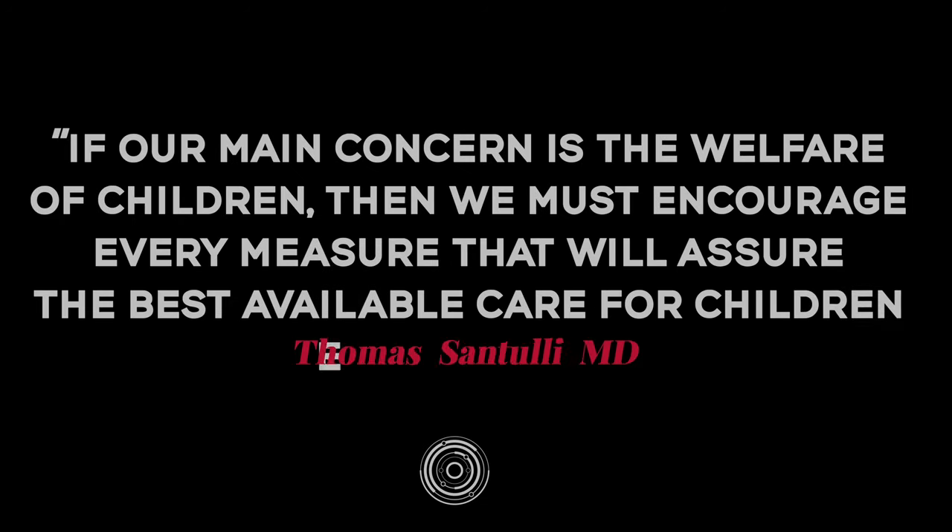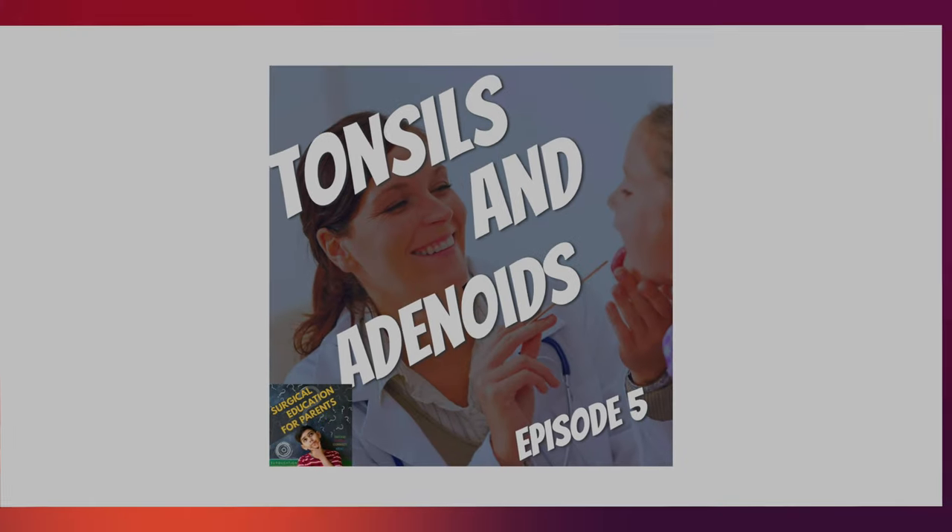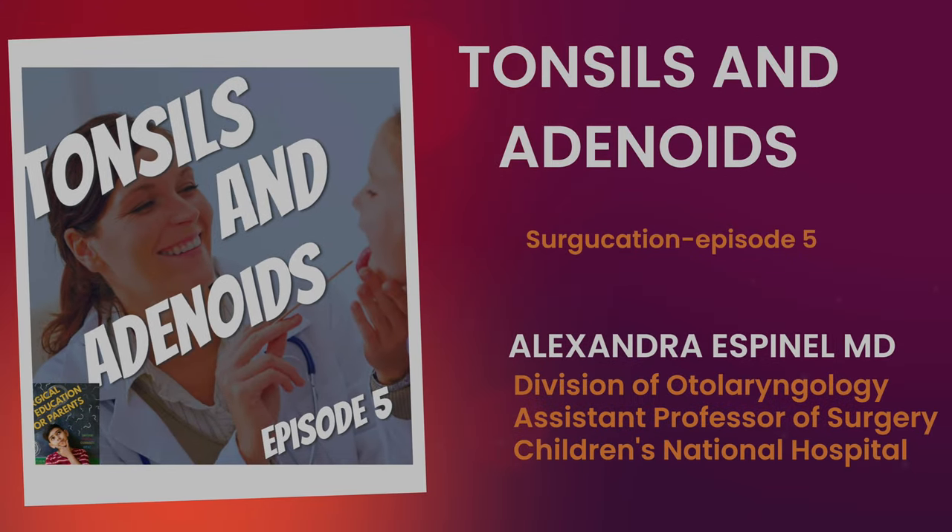If our main concern is welfare of children, then we must encourage every measure that will assure the best available care for children everywhere. Dr. Thomas Suntuli. Tonsils and Adenoids. Surgication, Episode 5.